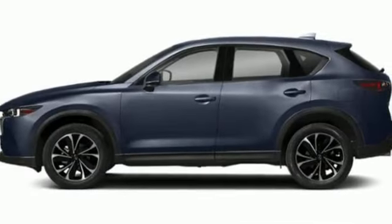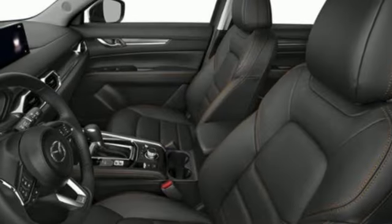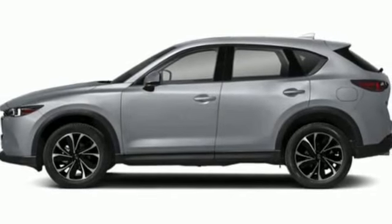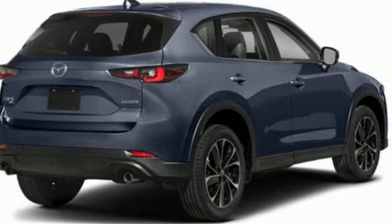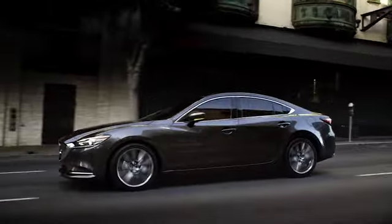Additional features include doors and push button start, proximity key, voice activation, express open sliding and tilting sunroof, wireless phone connectivity, and LED low and high beam headlights. The time is now — see it for yourself today at Marin Mazda, where we offer an excellent selection and fair deals.